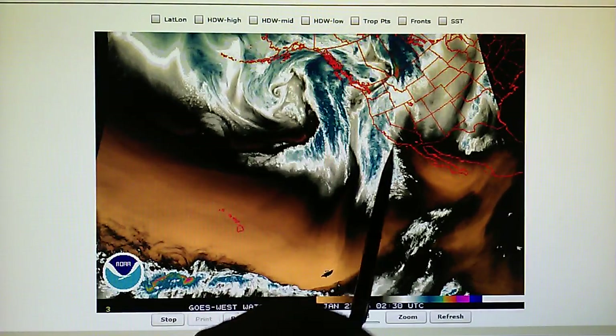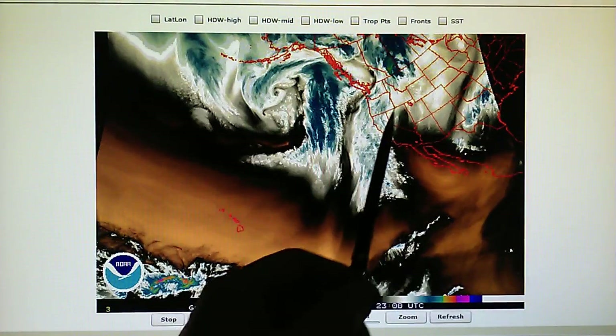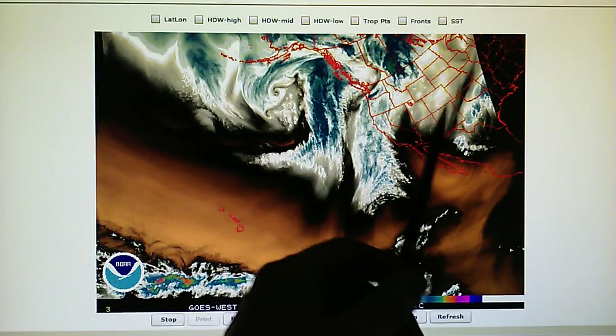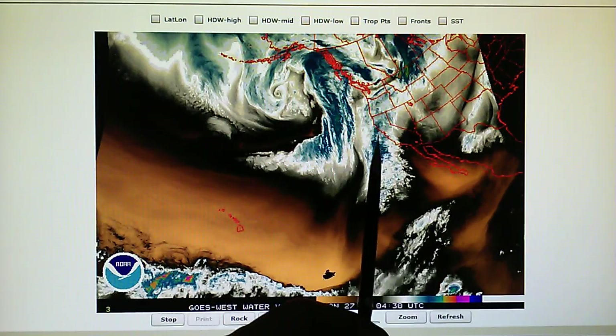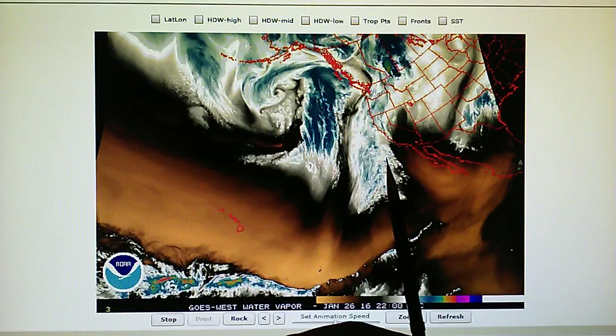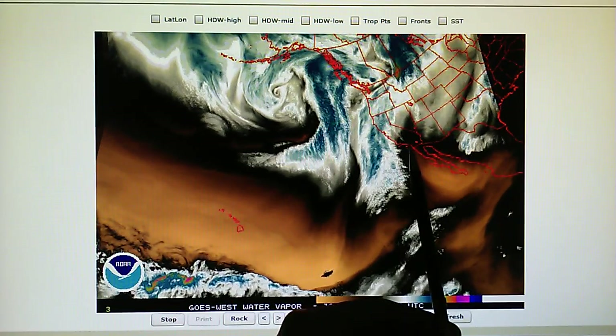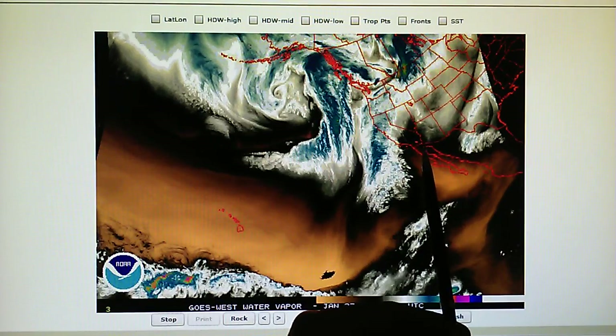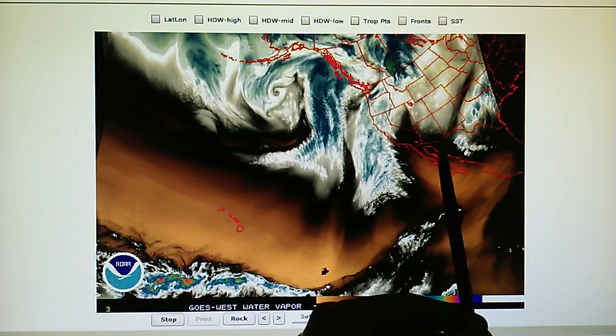We've got high pressure installed still right here over California, Arizona, Nevada, the four corner states, and that has been blocking a lot of this weather for the last day and a half. We see that this may be breaking down a little bit — it's starting to move. The entire high pressure zone is starting to move just slightly to the east.